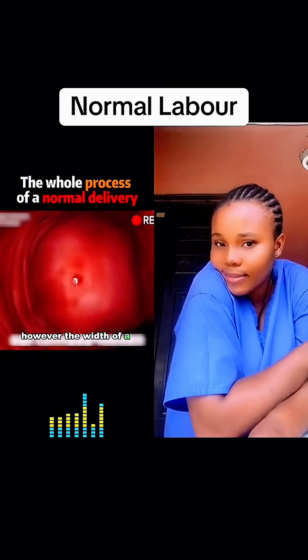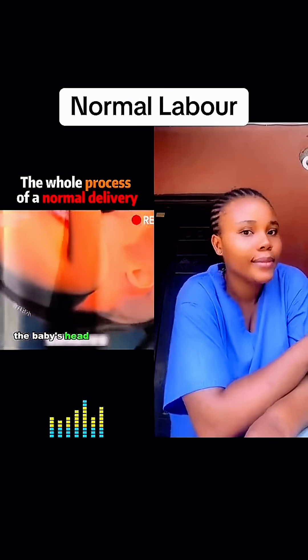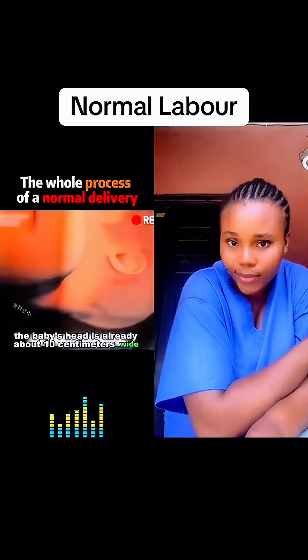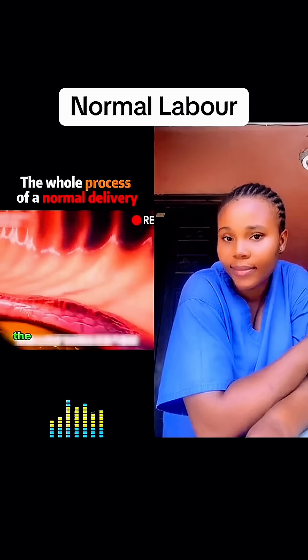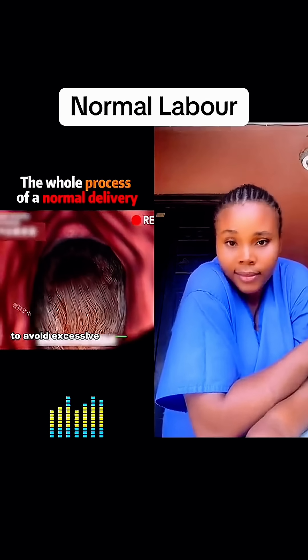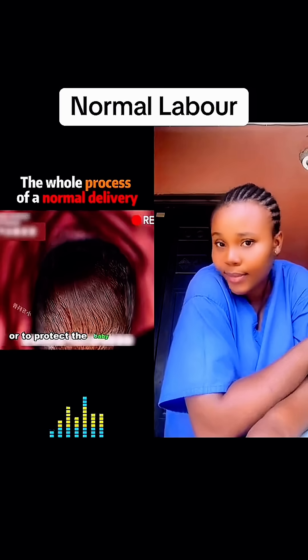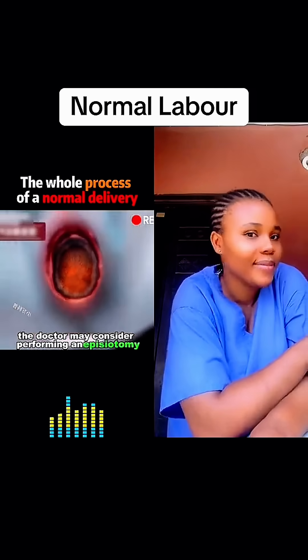The width of a woman's birth canal is about two to three centimeters, while the baby's head is already about 10 centimeters wide. If the birth canal doesn't expand to 10 centimeters, the baby may get stuck. To avoid excessive perineal tearing or to protect the baby in the birth canal, the doctor may consider performing an episiotomy.